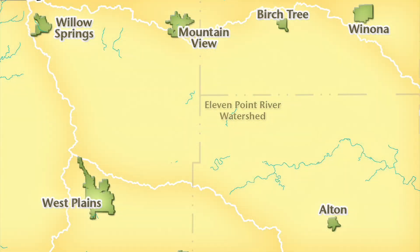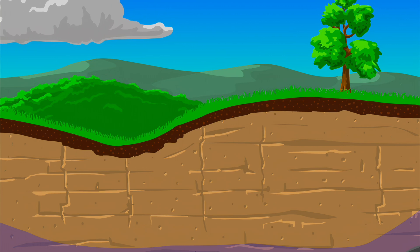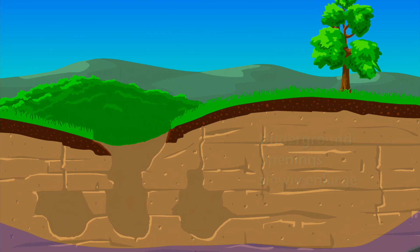South-central Missouri is full of losing streams, like the ones shown in brown on this map of the Eleven Point River watershed. Rainwater continues to dissolve this rock, making underground holes bigger, and sometimes the ground above gives way, causing a sinkhole.